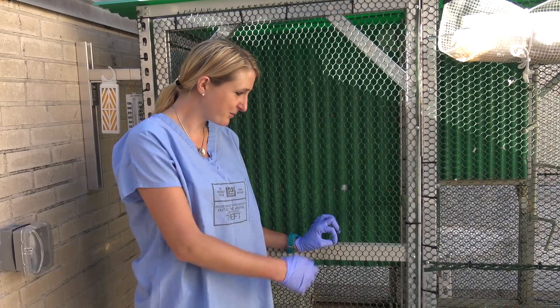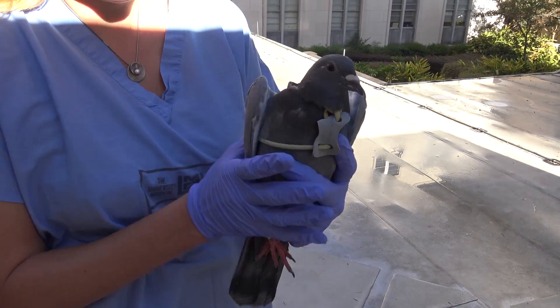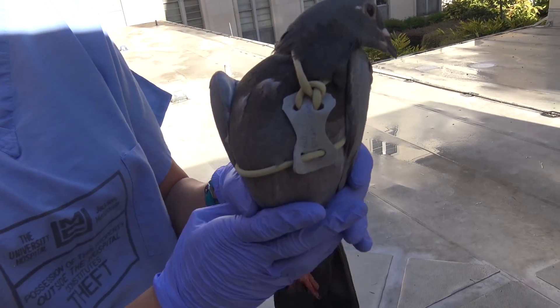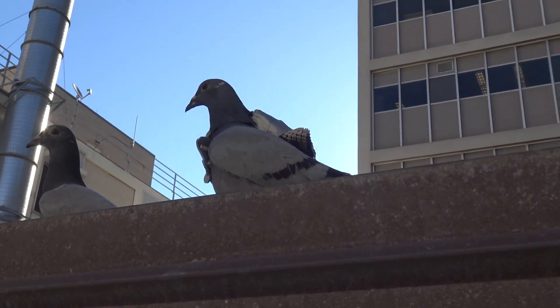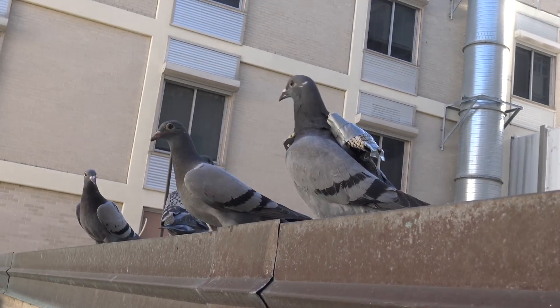I'm working with these birds and we are interested in how navigation takes place in the brain. What we are doing right now is putting little GPS tracker devices on their backs in little backpacks. For the first step we are looking at their homing patterns — which route they take, how fast they home, and how the magnetic field looks like at the streets or places in their home.